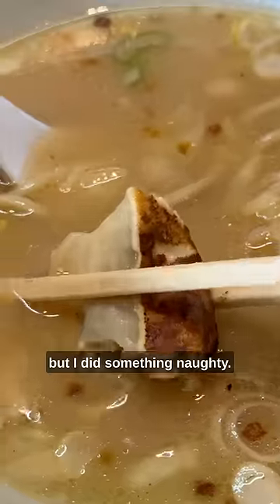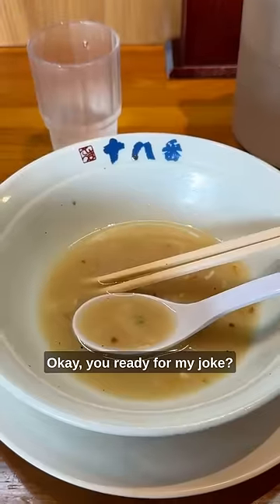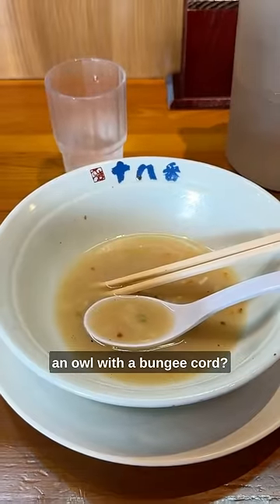The gyoza was also good, but I did something naughty so mom, please don't look. Okay, you ready for my joke? What do you get when you cross an owl with a bungee cord?